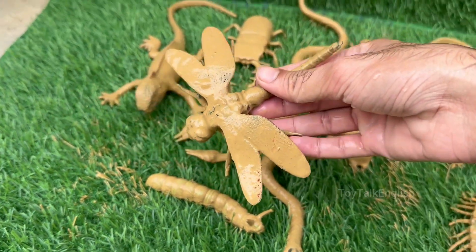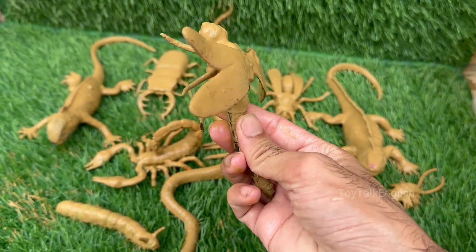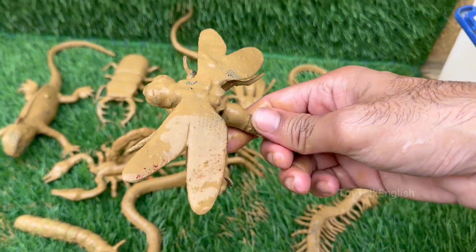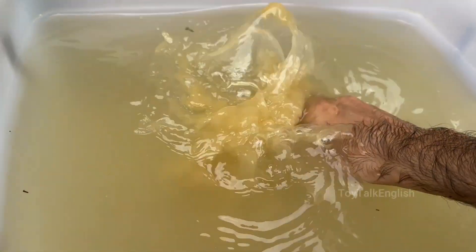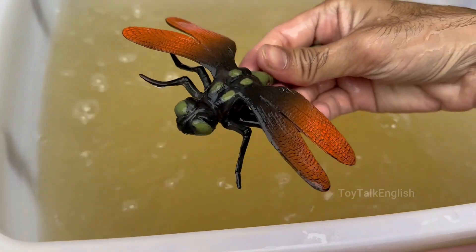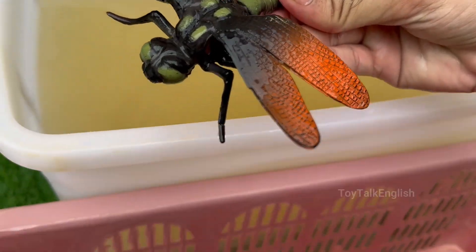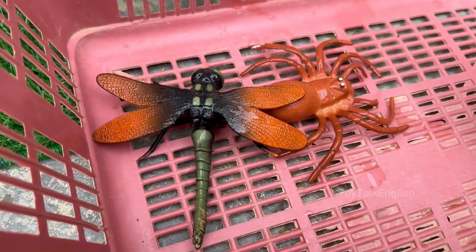Dragonflies are ancient insects that existed even before dinosaurs, dating back over 300 million years. Their eyes cover most of the head and allow them to see nearly 360 degrees. Dragonflies begin as aquatic nymphs, or larvae, and can spend up to two to five years underwater before becoming adults.